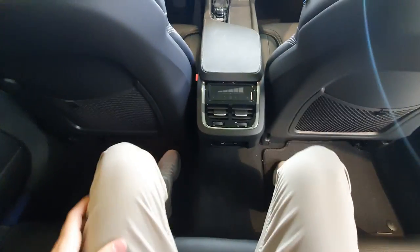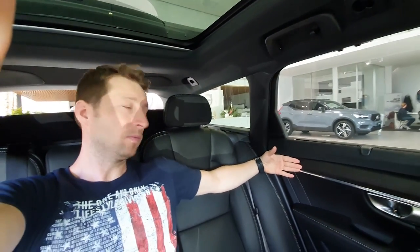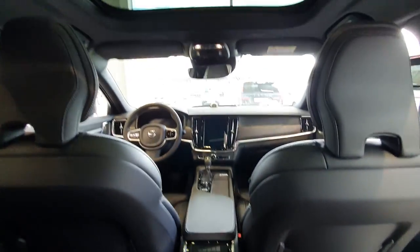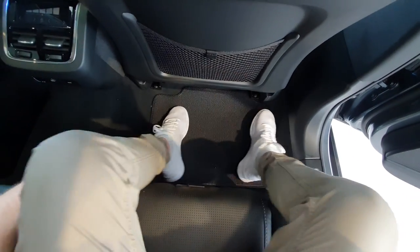I'm really happy with the space here — on my legs, on my head, and around me left and right there's a lot of space. I can sit here with three people without any problem, even for long trips. Look how much space there is on the legs — I can even put my legs to the side. Great job, Volvo.